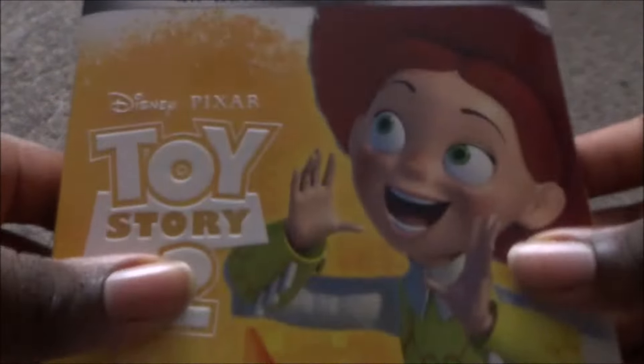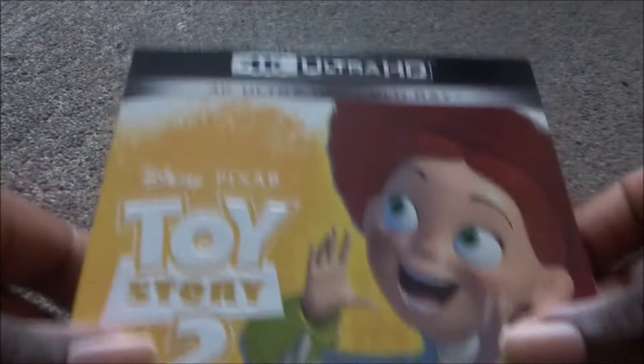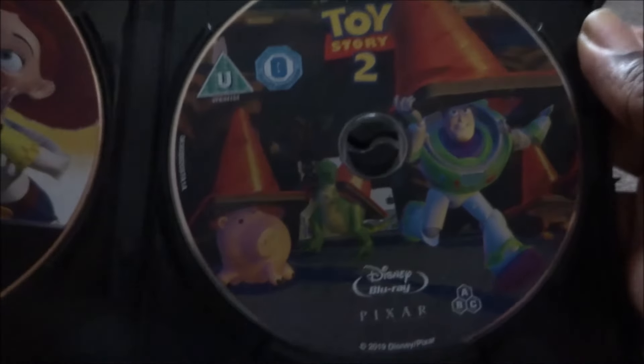Next is Toy Story 2 — this one is also not a Xavi exclusive, you can get it anywhere from Amazon or HMV. I got it from HMV for 15 pounds, bought it at the same time as Toy Story. It has Ham, Buzz, and Jesse on the cover. The side is yellow — Bug's Life was green and Toy Story 3 is purple. The 4K has Jesse on it; the Blu-ray has the characters crossing the road, a scene from the movie.